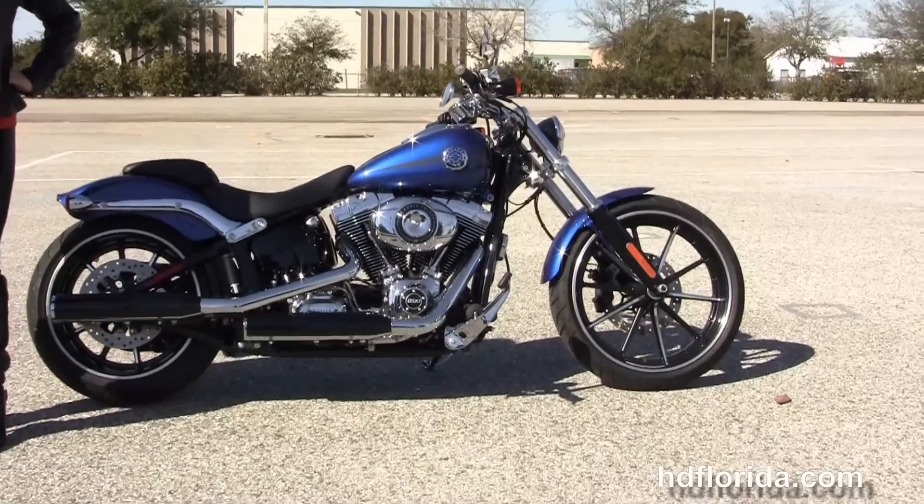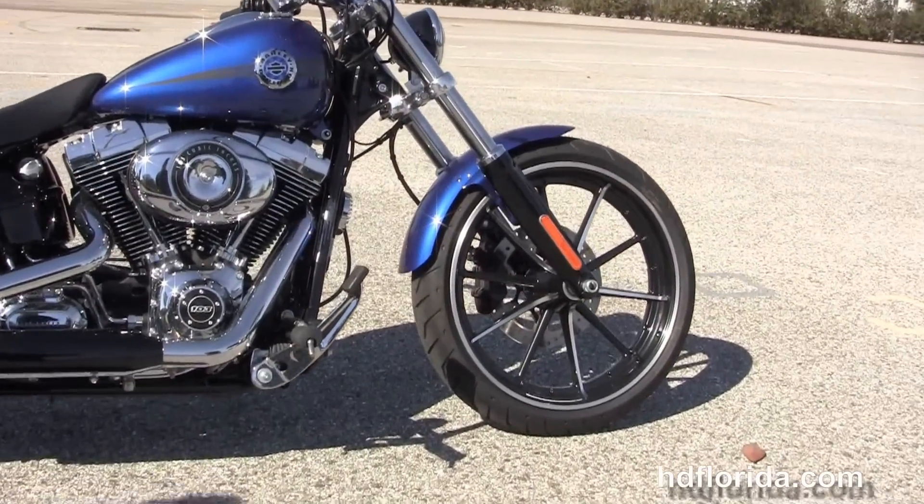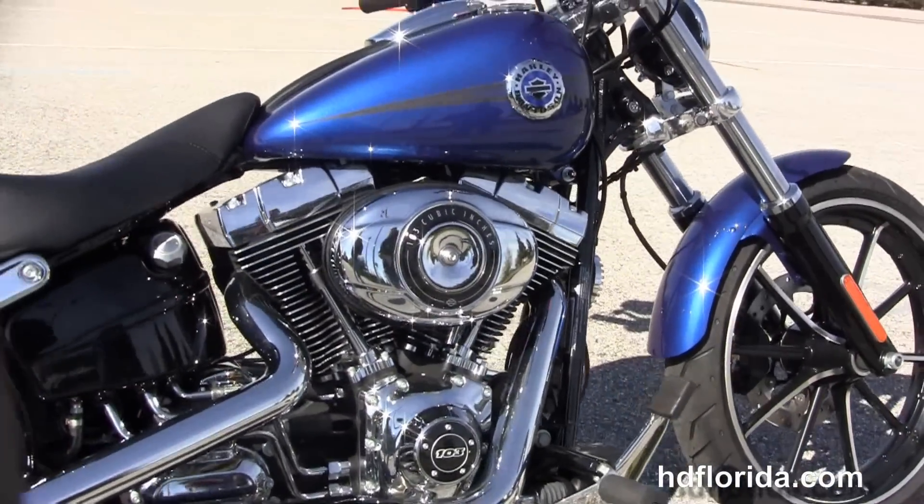This Breakout starts out front with the contrasting 10-spoke cast wheels, single disc brakes and the blacked out lower front forks with the chopped down front fender. We move back to the forward controls.